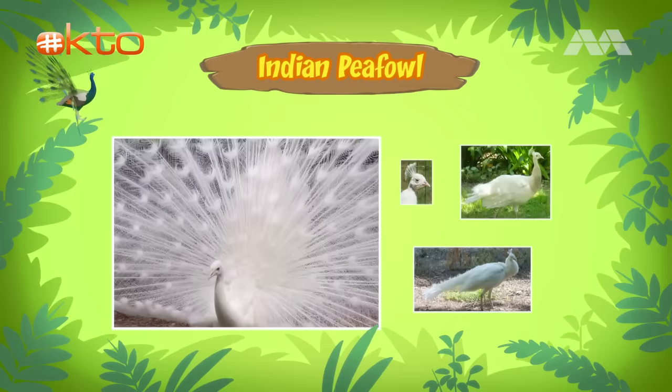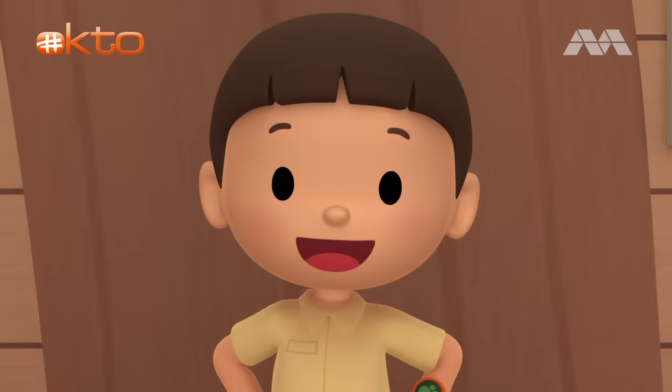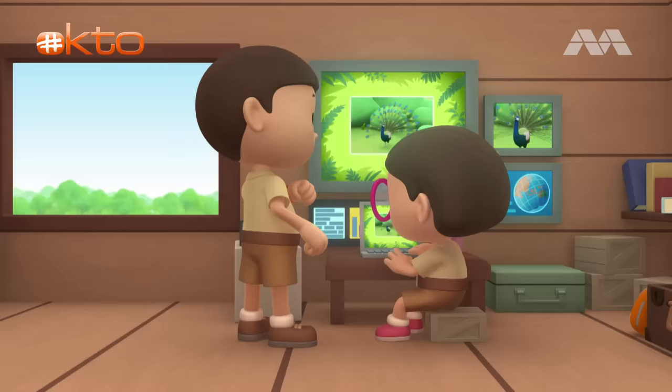So, it's an Indian peafowl. Correct! Not all peafowls are blue, though. Some are born with white feathers. And peafowls are one of the largest flying birds in the world! Such an interesting bird! I don't think it belongs in our garden.